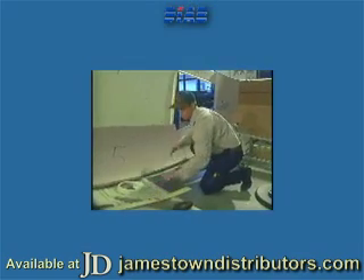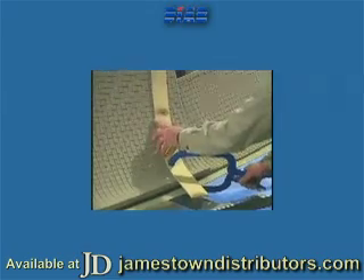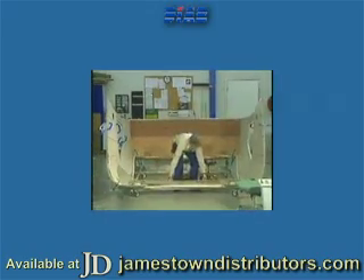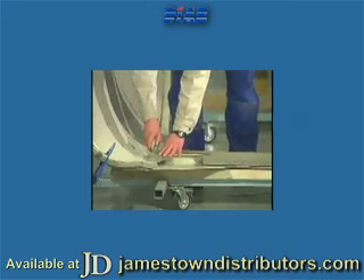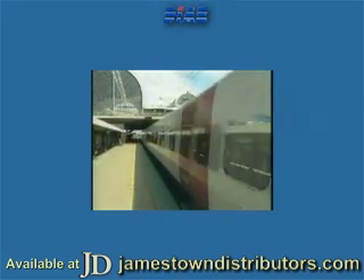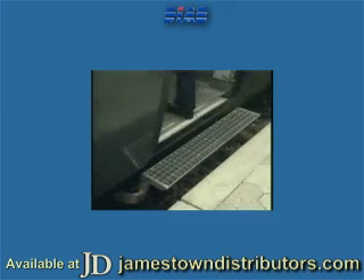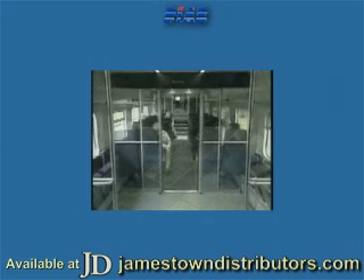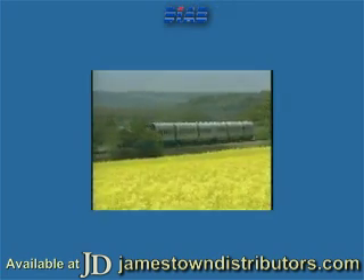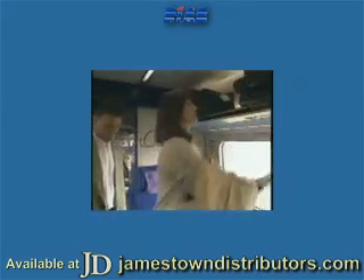Public transport is also an area where the DIAB sandwich concept can pay dividends. The energy required to move goods or people is directly proportional to the overall weight of the vehicle. The DIAB sandwich concept is one of the best ways to reduce weight, whether used for structural members or for interior panels. This Danish S-train is an outstanding example of the concept at work. Here, the DIAB sandwich concept has made it possible to achieve a weight reduction of 44% per seat and an energy reduction of 42% compared to the previous generation of conventional trains. The future undoubtedly belongs to public transport systems designed to offer higher speed, lower energy consumption and minimum environmental impact with lower production, operating and maintenance costs.